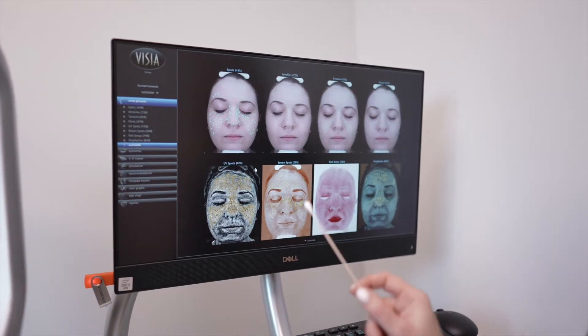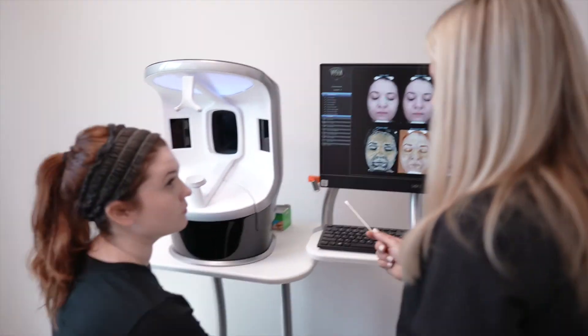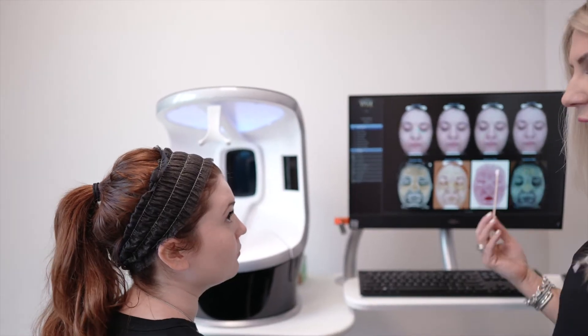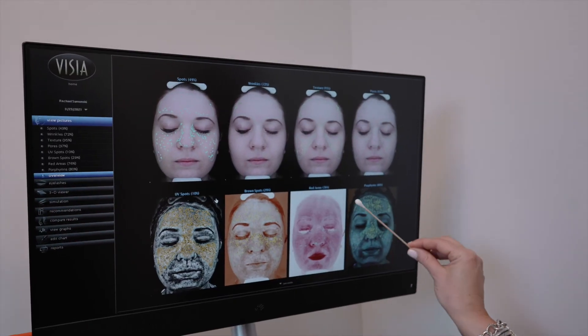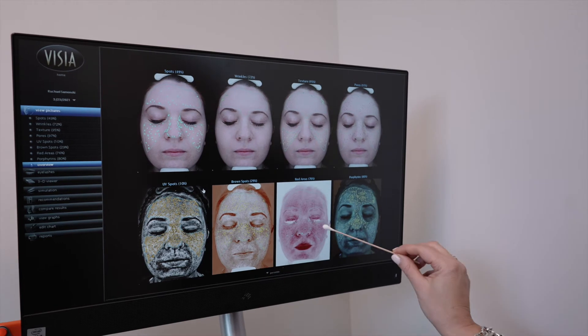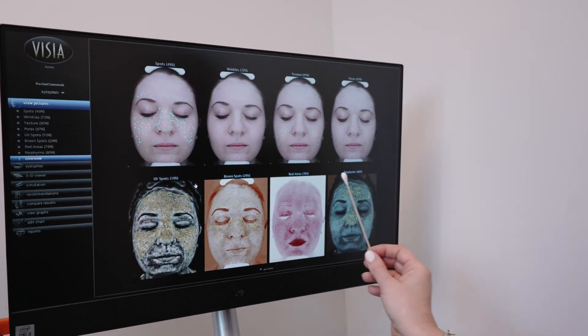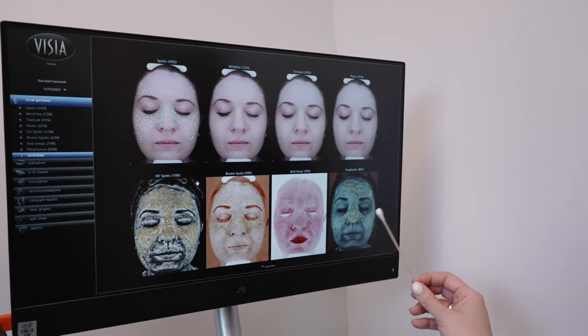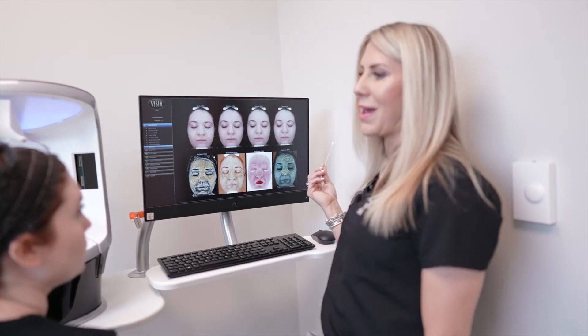This is UV damage under the skin. This is showing you all that time without sunscreen, so unfortunately as we age all of that comes to the surface. With the red you're pretty uniform — a lot of people will have a lot of redness in that nasal area. This is bacteria under the skin, so unfortunately this is usually high for most people now, especially in this area because we're wearing masks.